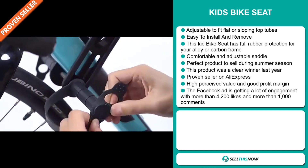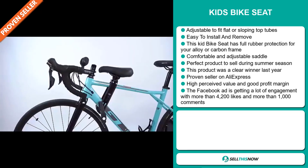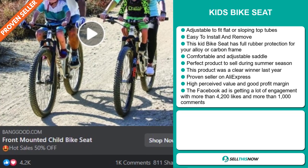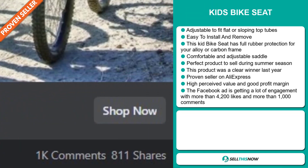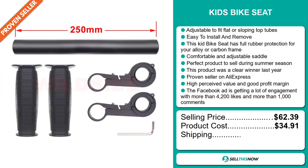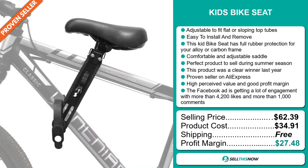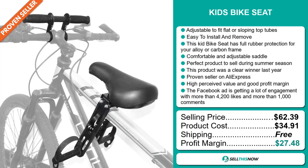This item has a high perceived value and will give you a good profit margin. The Facebook ad is getting a lot of engagement, with more than 4,200 likes and more than 1,000 comments. The selling price for the Kids Bike Seat is $62.39, whereas the product cost is only $34.91. Shipping is completely free, so you're looking at an excellent profit margin of $27.48.